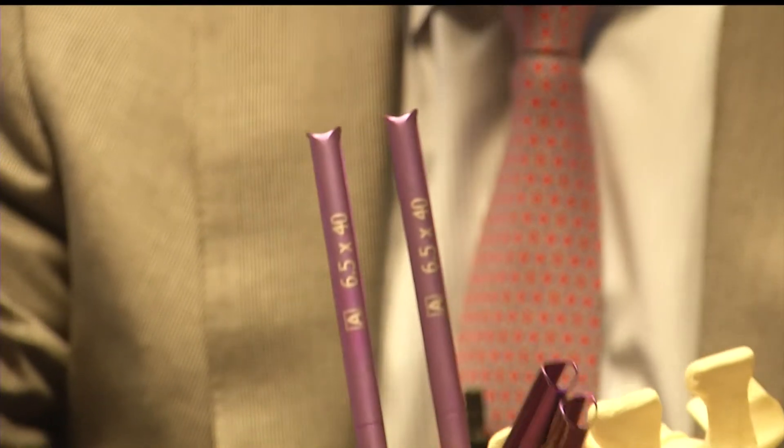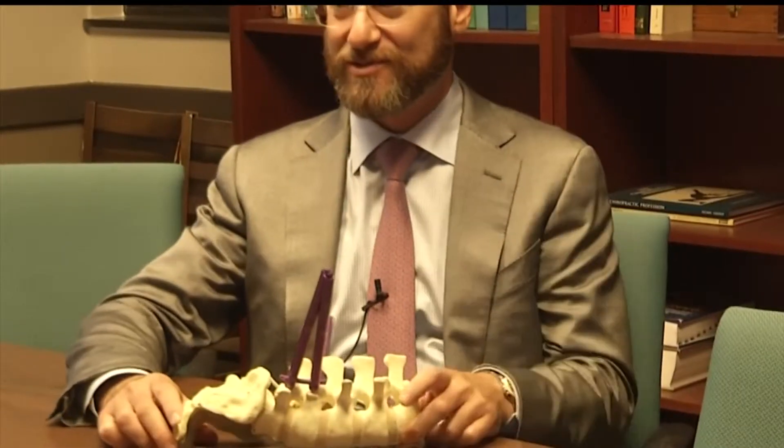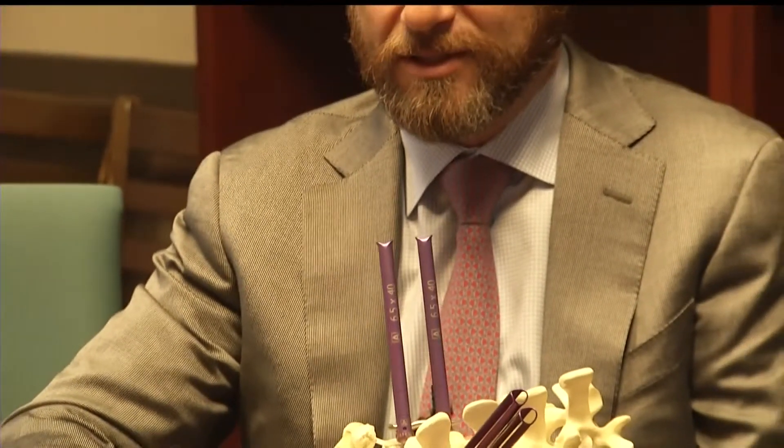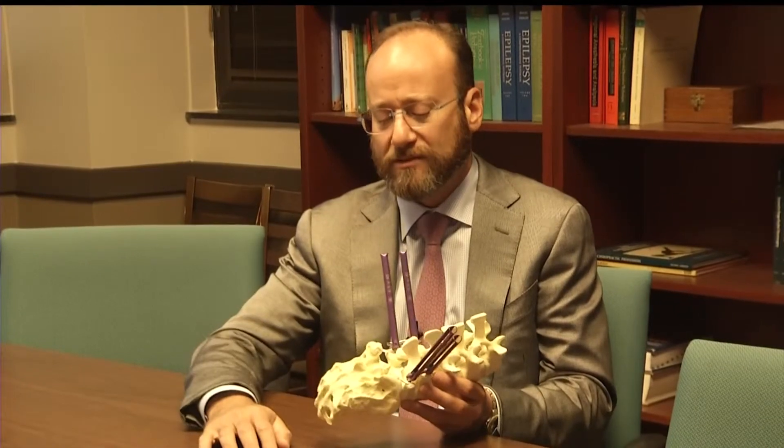He's describing the birth of the idea: "I'll start cutting up coat hangers in my house and start going to Lowe's and places like this to try to figure out how to create something that I can test in the garage and say, hmm, maybe there is a solution."